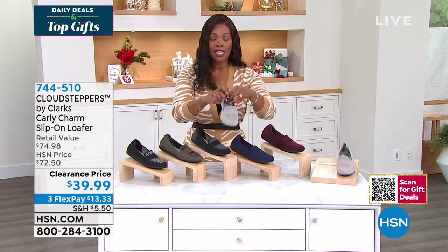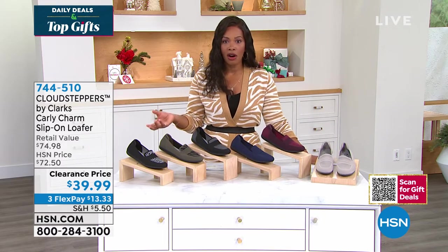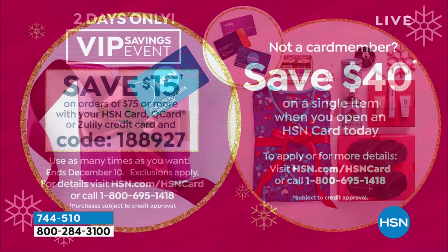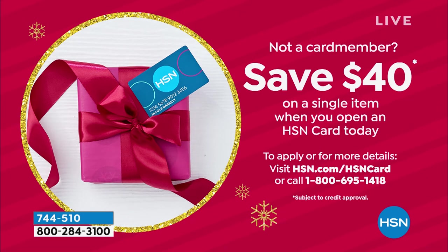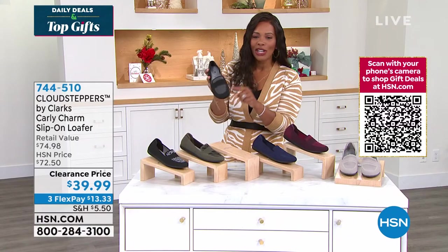Let me remind you — if you are shopping with an HSN card, a Q card, or a Zulily card, today is your day. We've got an event going on where you can save $15 on orders of $75 or more when using those cards and code 1-88-927. Every time you reach $75 shopping across any category, check out, use this code, and you automatically save $15 — you can do that over and over throughout the day. And if you don't have an HSN card, apply for one: when approved you save $40 on a single item, which means if these shoes at $39.99 are your purchase, you would just be paying tax.